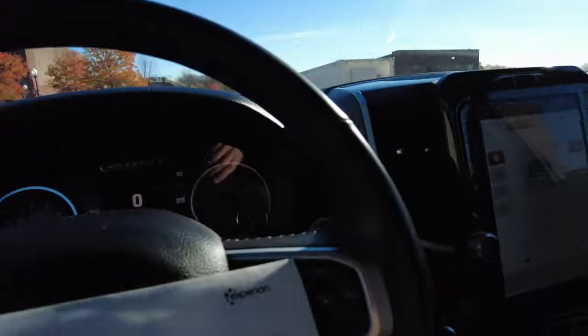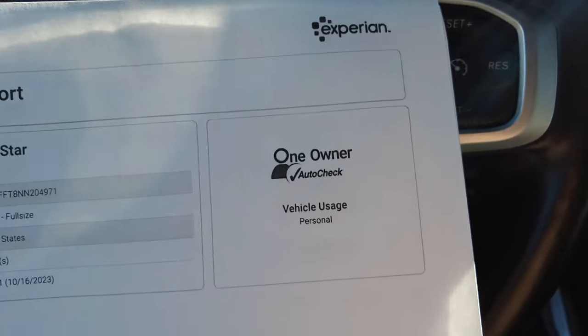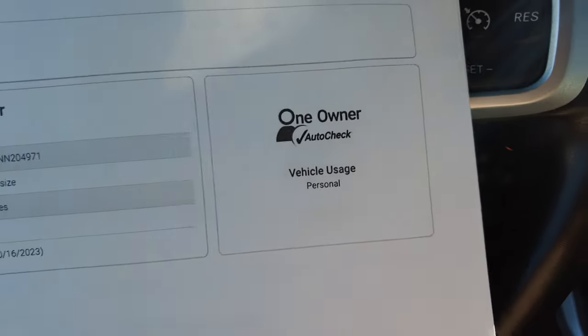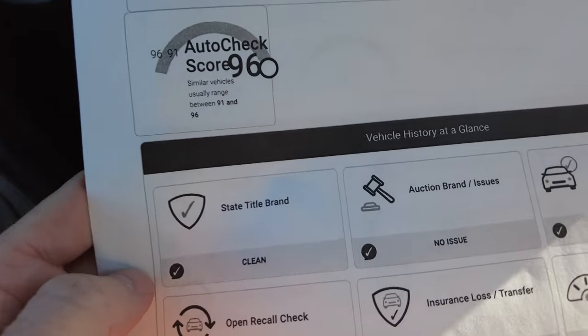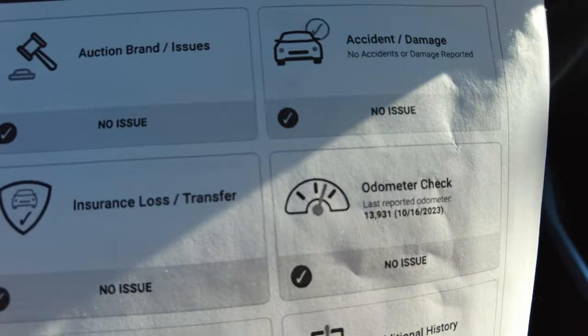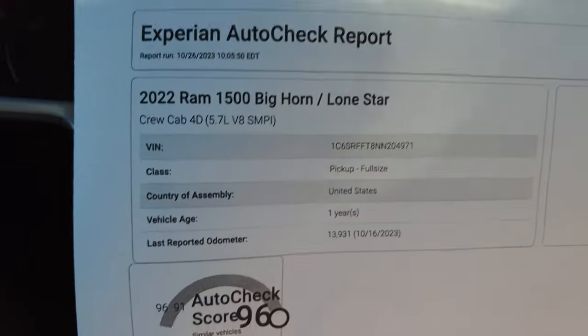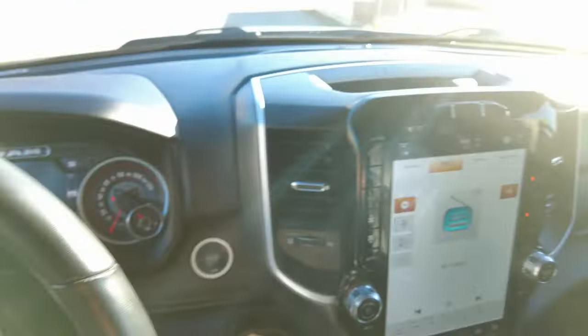I did pull up the history report on this — this is the paperwork side of the report. Experian puts this together, and they're excellent at doing that. It's a one owner, which we knew since we sold it brand new. No title issues, no past accidents, no open recalls, no odometer issues, no insurance issues. Very clean bill of health, and the scoring shows that as well. We posted that on our website.